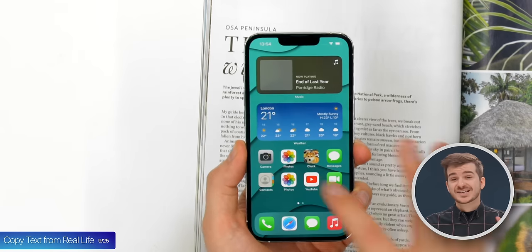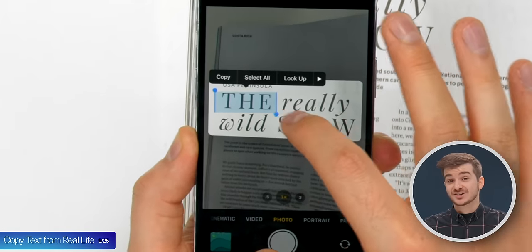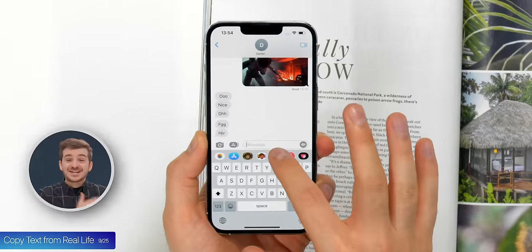Tip 9: Let's say you have a magazine in front of you and you want to send a quote to your friend. You could just send them the entire photo, but there's a better way. Just open the Camera app and tap on the Live Text button. This will analyze all text in the image, allowing you to copy it and then paste it to another app. Super useful.